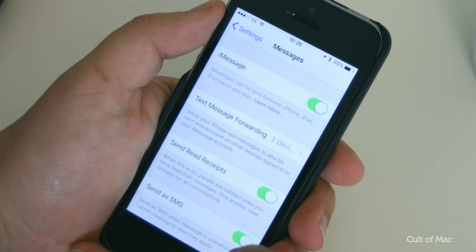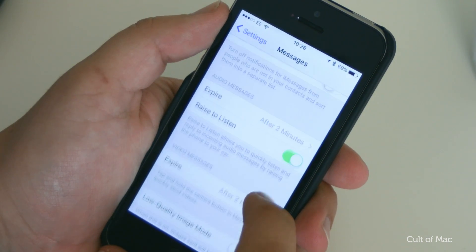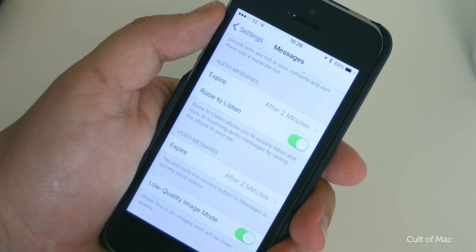Also under settings there's a new low quality image mode within Messages, which will send images at a lower quality, to probably help speed up send times when you have poor reception and to save on data.